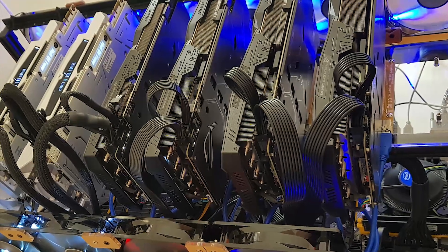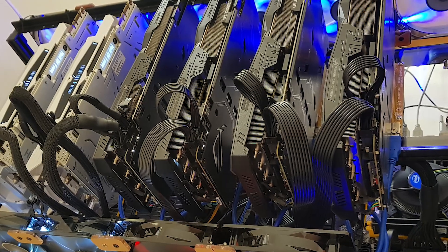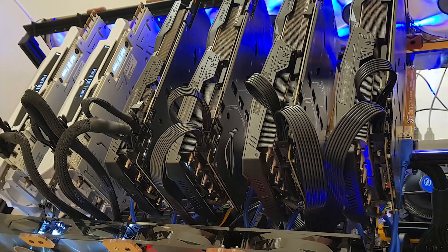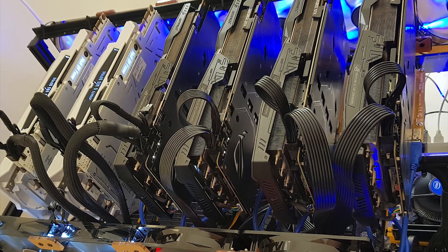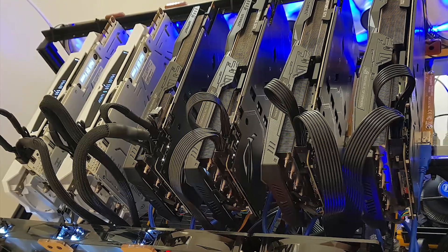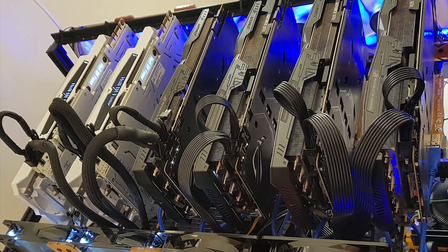Powering it all is a single Corsair RM750i Gold Edition and a single Corsair HX1200 Platinum. He's running Windows 10, so I would recommend taking a look at something like Simple Mining or Hive OS. His total hash rate on ETH is 192 megahash per second, and he did list a NeoScrypt hash rate of 8.2 megahash per second.